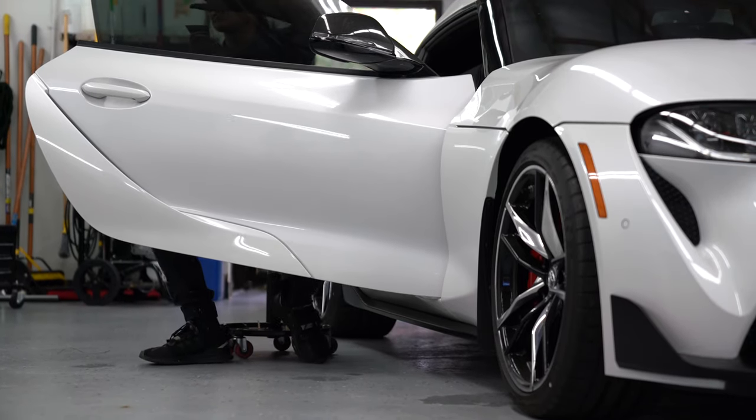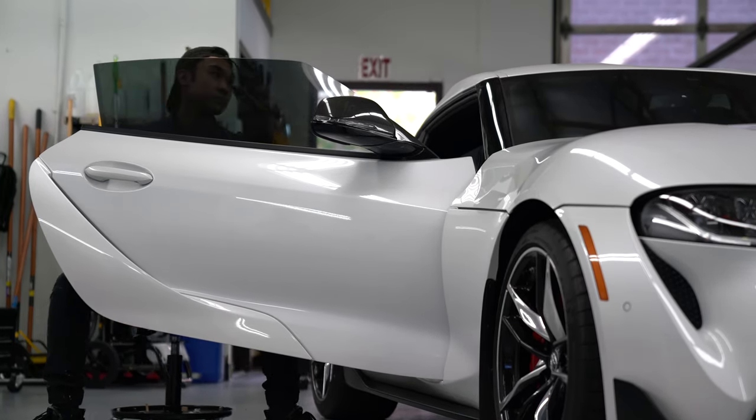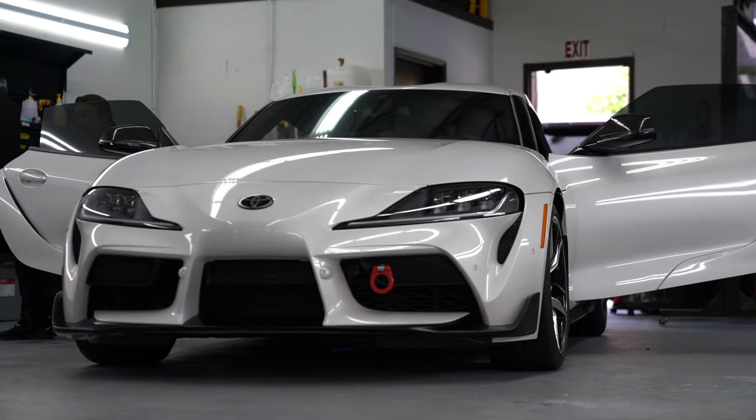If you're interested in getting something similar done for your vehicle and you're in the western Washington area, definitely give California Tint a try. They did an amazing job and have really competitive prices, even compared to some other shops that I talked to that use inferior window films.